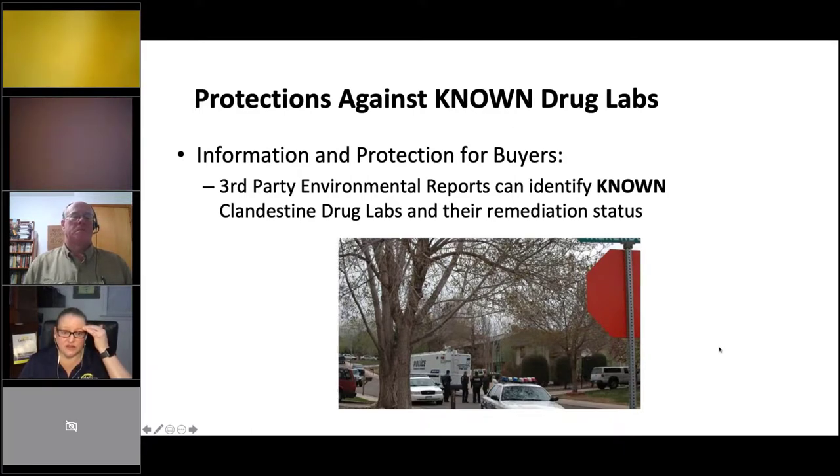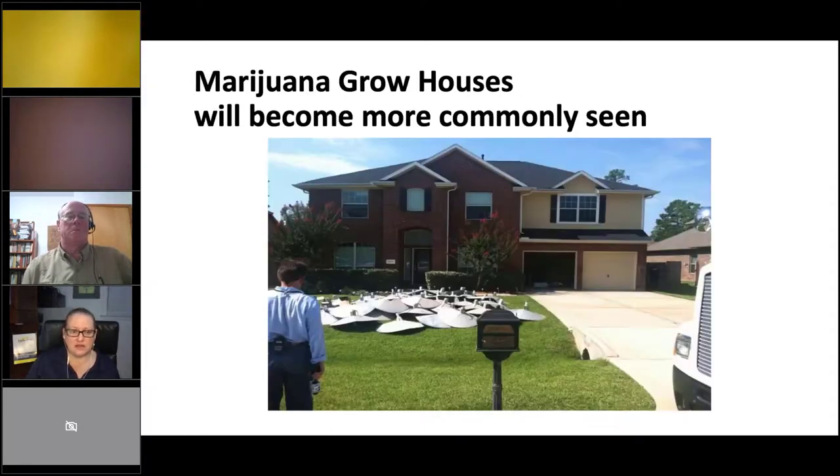You can't know if there were drug labs based solely on third-party environmental reports or the DEA site. I also get a lot of questions about marijuana grow houses. Inspectors in Colorado have had clients more concerned about mold since marijuana legalization there. As legalization spreads, more people will grow their own crops indoors.